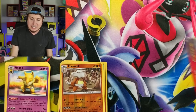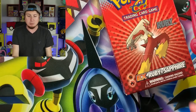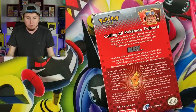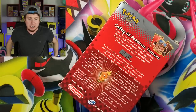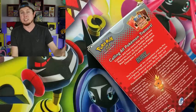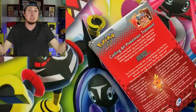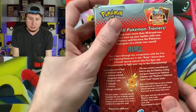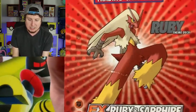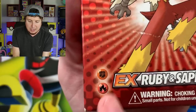A friend of mine gave this to me a couple months ago and I have yet to open it up, and I figured now is better than ever. Make sure you let me know in the comment section down below some of your memories from the EX Ruby and Sapphire era for the card game, or maybe just Ruby and Sapphire for the video game. I would love to hear your nostalgic stories or some of your favorite things from that time period.